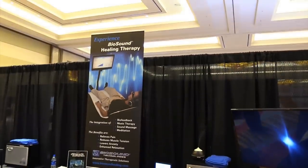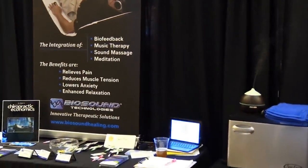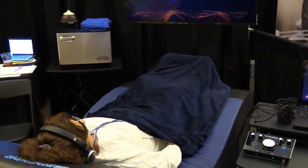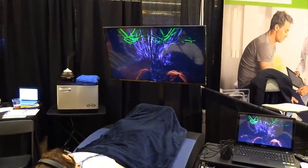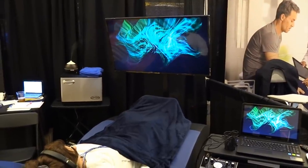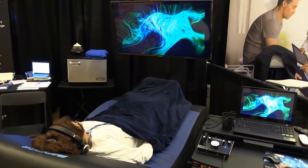This is called BioSound Healing Therapy. It is designed to help relieve pain, reduce muscle tension, lower anxiety, and enhance relaxation. You can see persons laying down with headsets and special eyeglasses. There's a specific video that, when they look through the glasses, does something with the brain — it relaxes the central nervous system, most likely increasing parasympathetic activity.